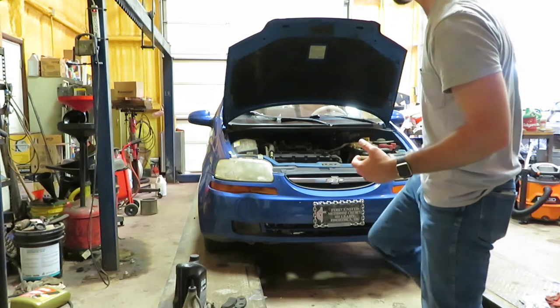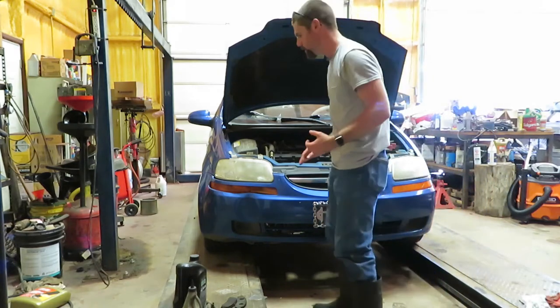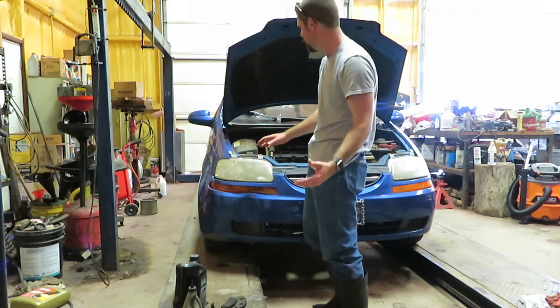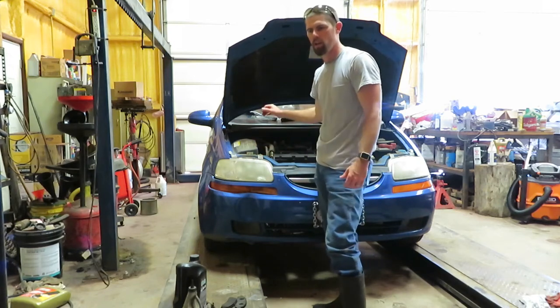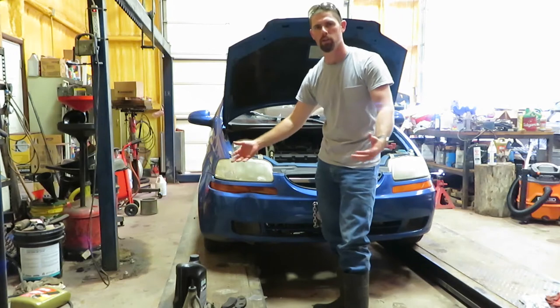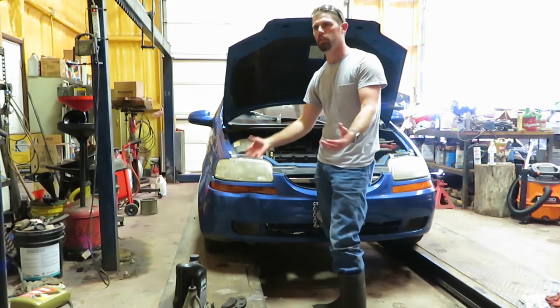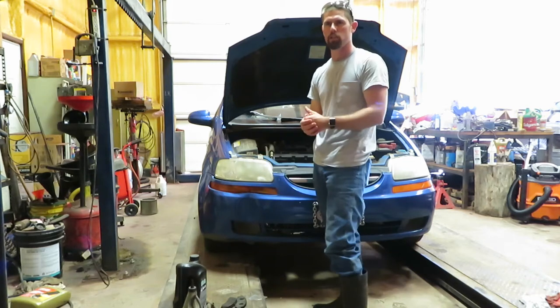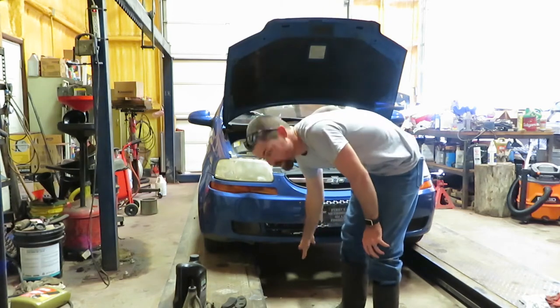An old lady owned it before I did, and she did some off-roading in it — not on purpose. The power steering pump had gone out, and it would throw her up on curbs. She would hit street signs, and it threw her in a ditch in a culvert once. There was a bunch of bent metal.